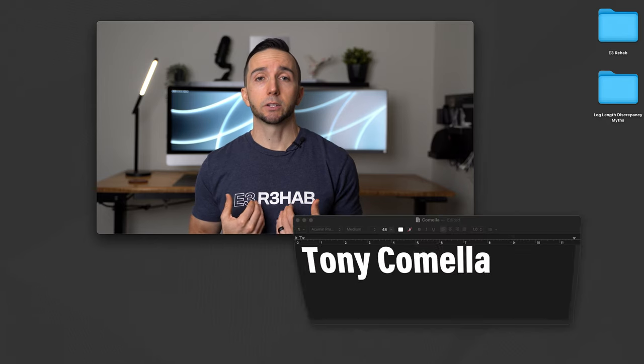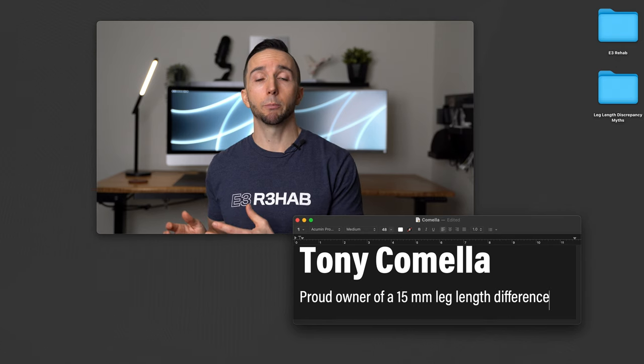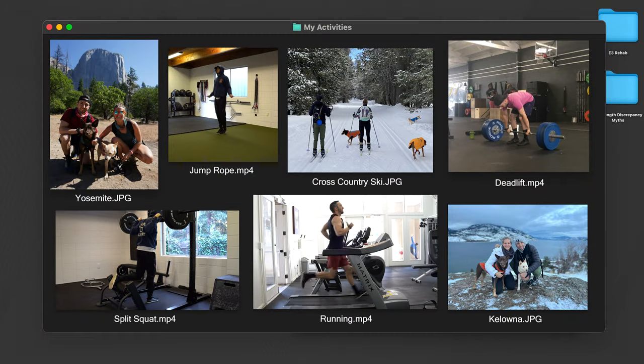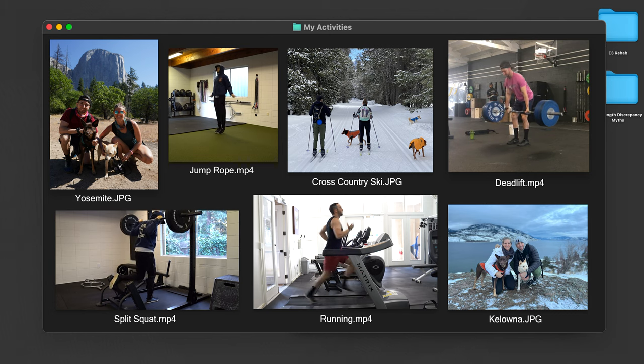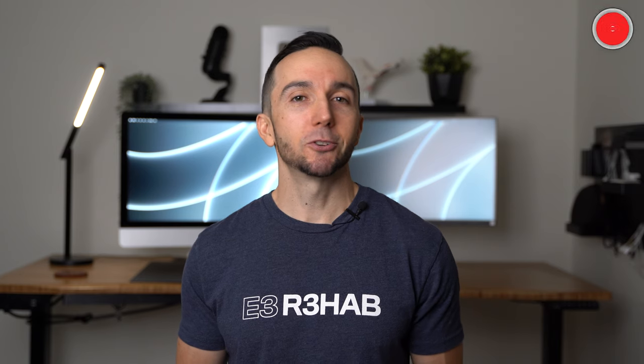I have a leg length discrepancy in which my right leg is 15 millimeters or 1.5 centimeters longer than my left leg. I lift weights, run, play basketball, hike, and do a variety of other activities. It is not something that I let deter me from doing what I want to do. It is important to understand that a leg length discrepancy is a normal variation that has a poor relationship with pain and is something that we can adapt to over time.